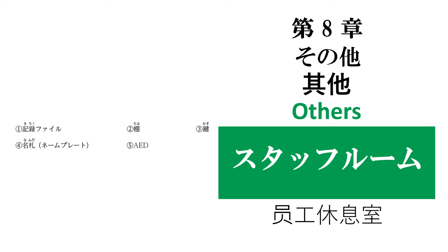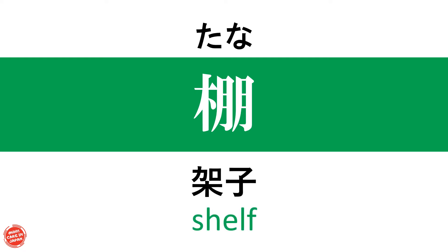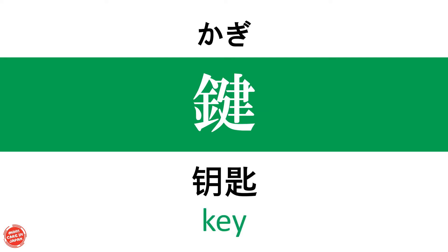スタッフルーム (staff room) — 記録ファイル (record file / 記録文件) — 棚 (shelf / 架子) — 鍵 (key / 鑰匙)